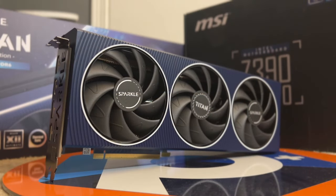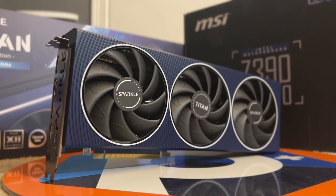Which card is worth considering though? And more specifically, is the extra performance in the A770 worth paying for?